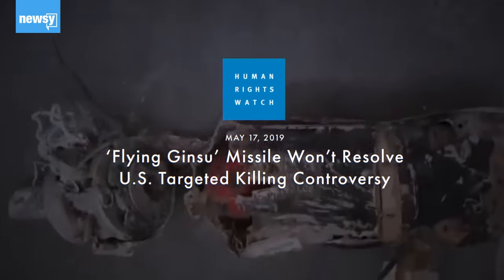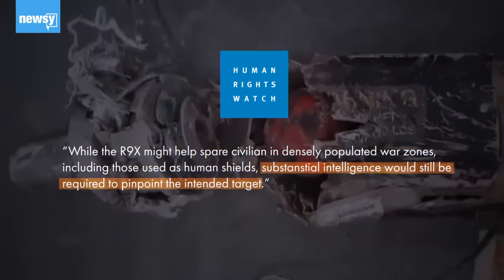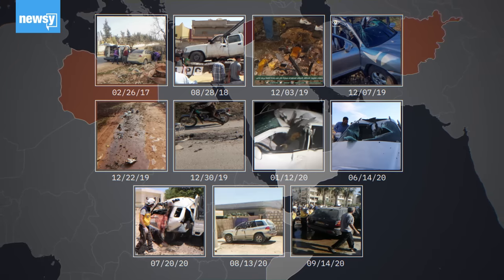Human Rights Watch was quick to point out that the issue with many strikes is that they have the wrong targets. The R9X is only going to be as good as the intelligence used to guide it. Even if the U.S. determines it wants to kill a particular person, that doesn't mean that it can legally do so. Under international law, you can't just go out and kill somebody because you think they might be a security threat.